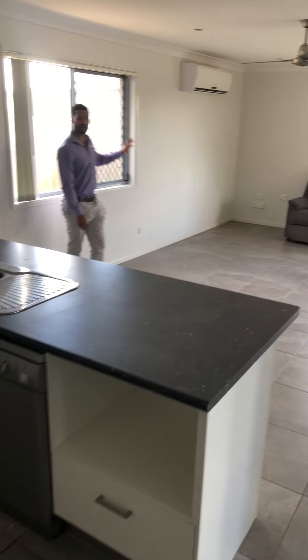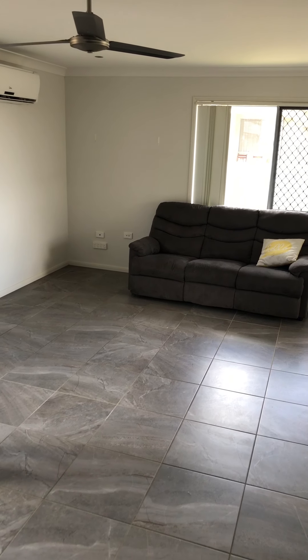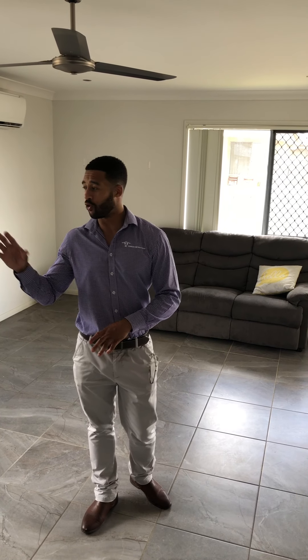Popping into this kitchen, we've got a nice double vanity, four-top electric cooktop, a nice large fridge space, and plenty of storage surrounding it, flowing over into this open plan dining and living area, which is also air conditioned.